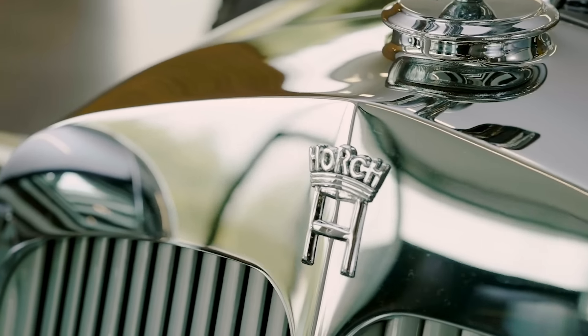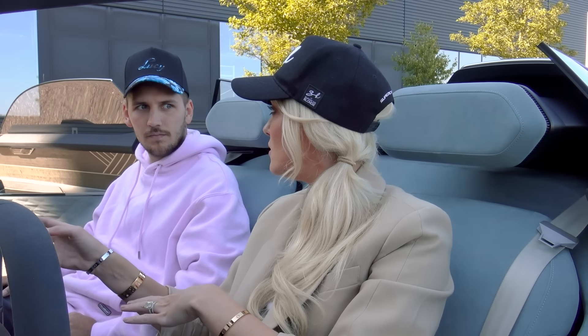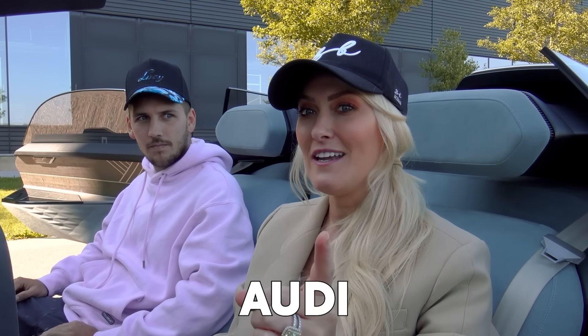There was a man called August Horch who made a car that was a symbol of luxury — it was called the Horch — and everyone wanted it, it was super expensive. Then Horch turned into Audi. Another fun fact: did you know that 'Audi' means 'to listen' in Latin? So a hundred years later, they've made the Skysphere, meant to be the ultimate icon of luxury, a hundred years on from the Horch in the 1930s.